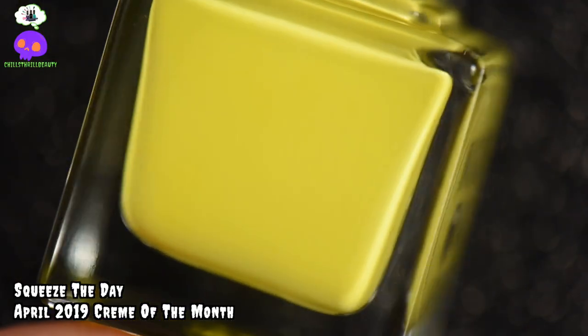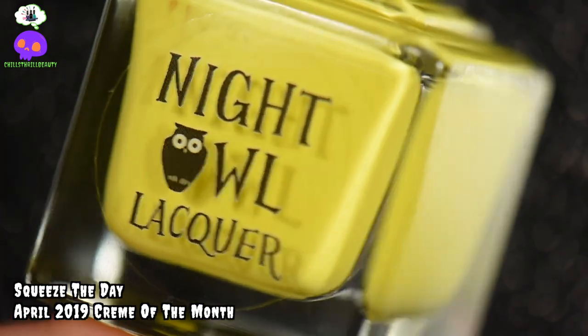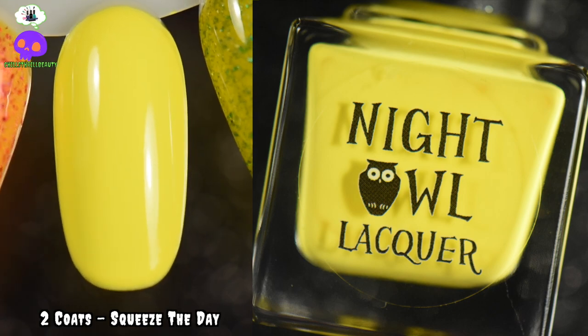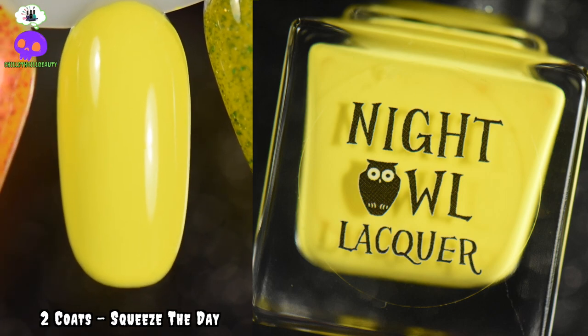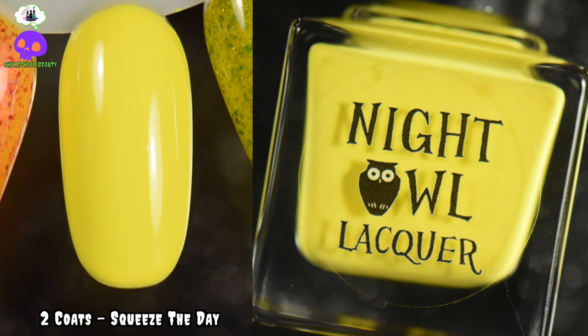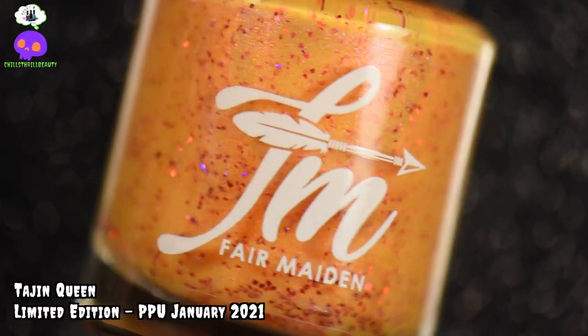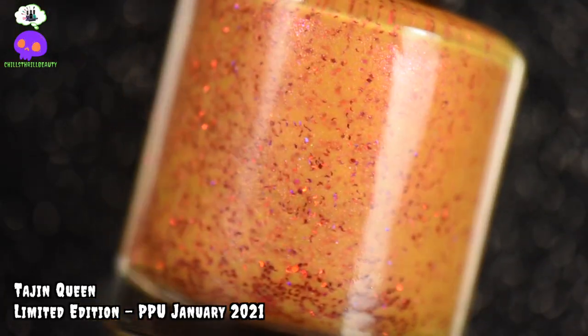The second yellow I chose was Squeeze the Day by Night Owl Lacquer. This is a bright lemon yellow cream and I think it looks great in the summertime. It reminds me of lemonade — that's the main reason I chose it, because it reminds me of drinking lemonade during the summer. It's nice and bright and fun and sunny and it just puts a smile on your face.